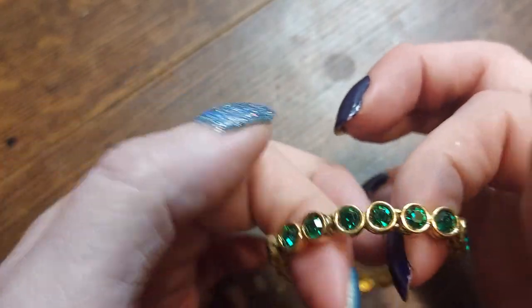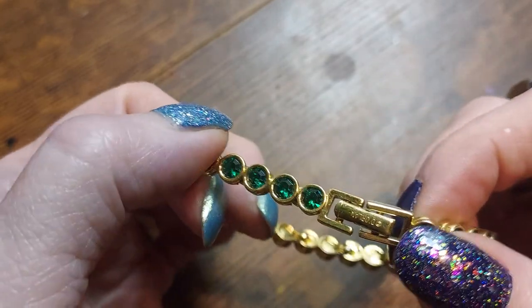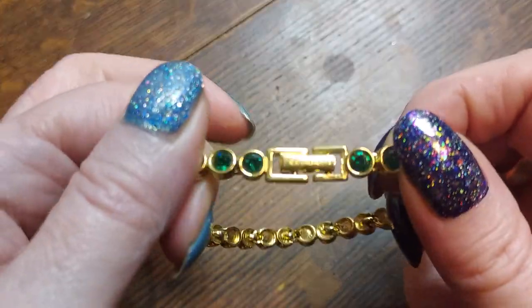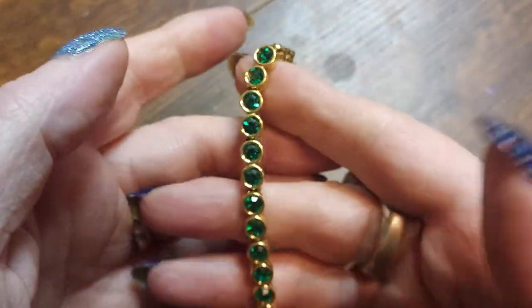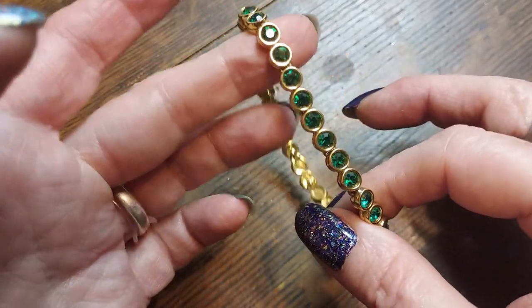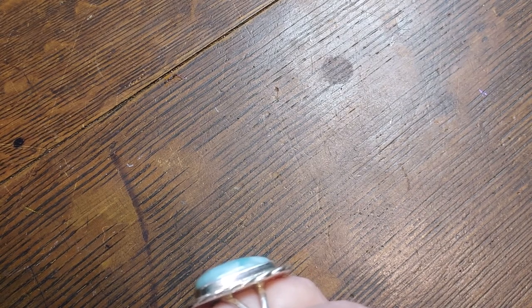Oh my goodness — what are you? That's a beautiful Christmas bracelet! I love the green. This is Dorlan — D-O-R-L-A-N. I don't know if that's staying with me or not. It's beautiful — I'm partial to that green.